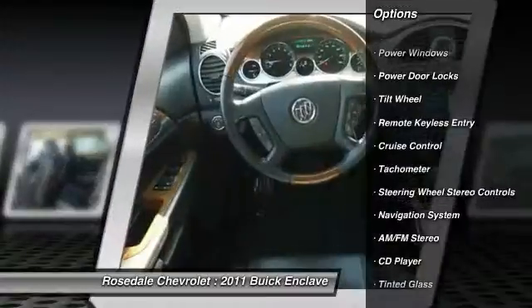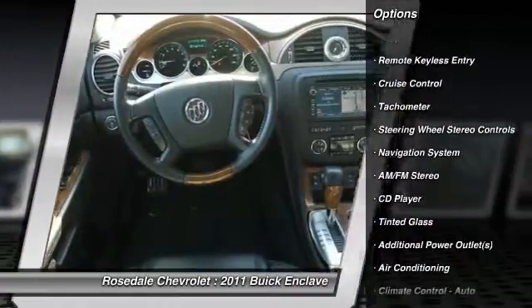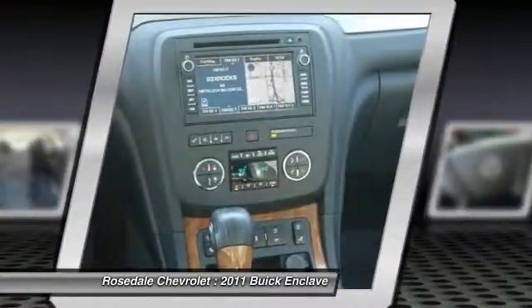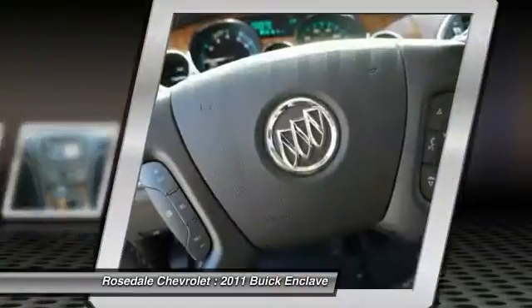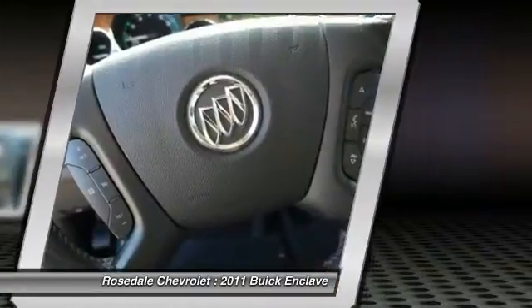All-wheel drive, anti-lock braking system, power passenger seat, navigation system, third row seat, power steering, front air conditioning, cruise control, automatic climate control, rear defrost.